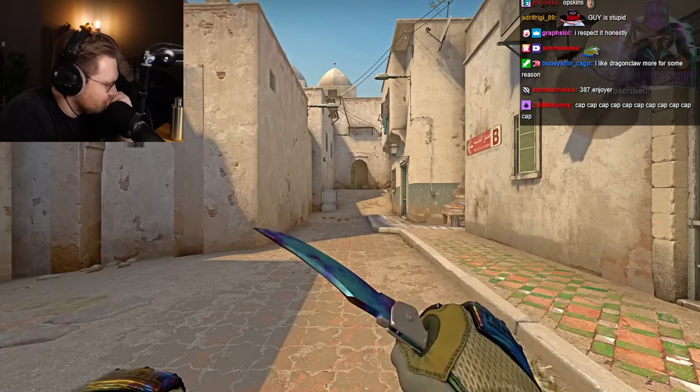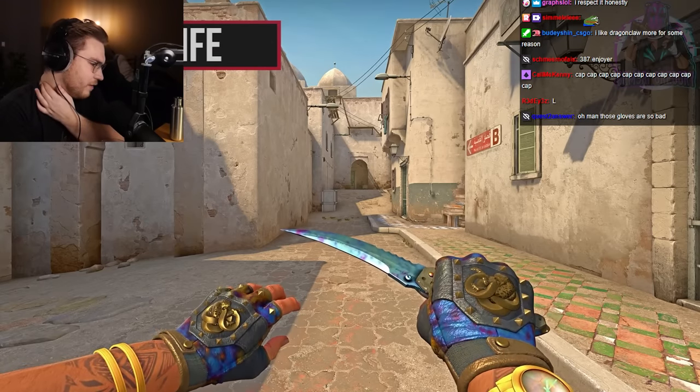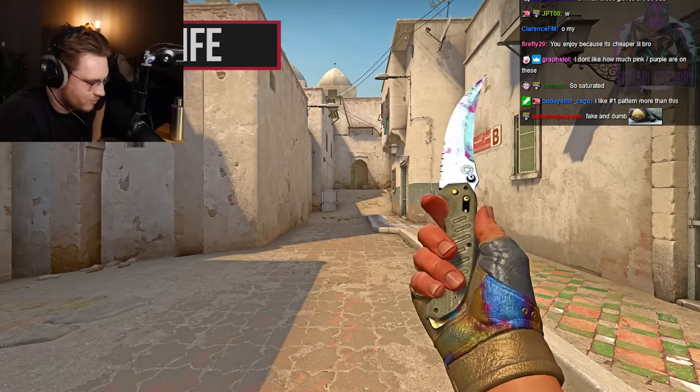Yeah, this is garbage. The current falchion is full blue already. Wow, that looks sick as fuck. Double-sided as well, of course.